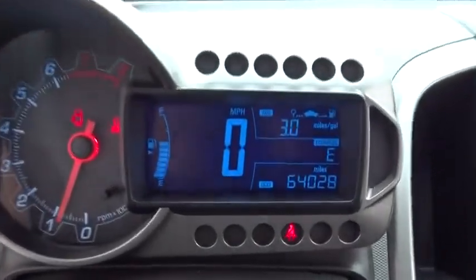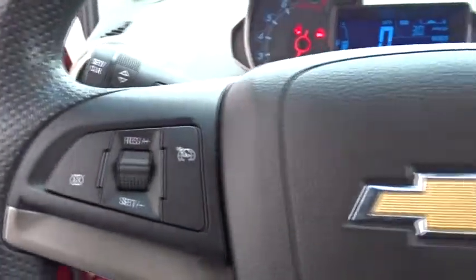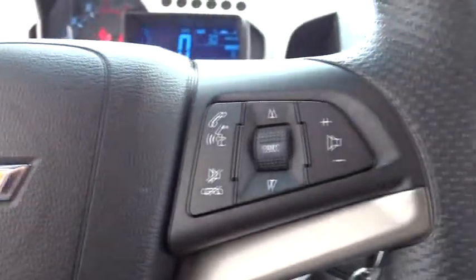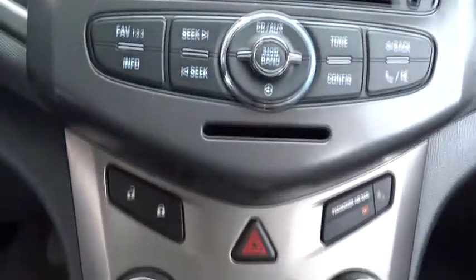Keyless entry, traction control, stability control, anti-lock braking system, power steering, adjustable steering wheel, floor mats, aluminum wheels, front wheel drive, rear defrost, AM-FM stereo radio.